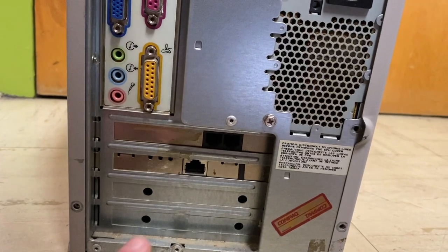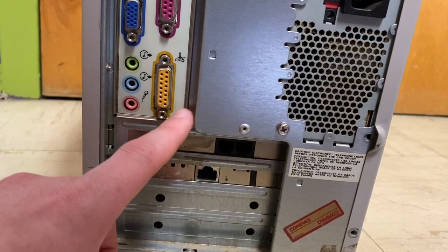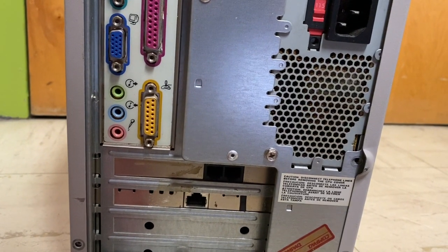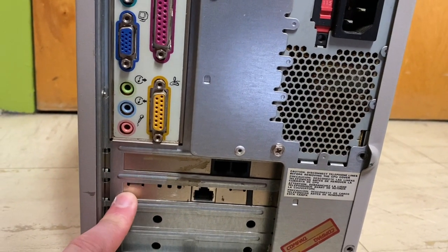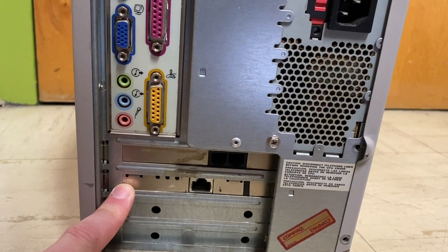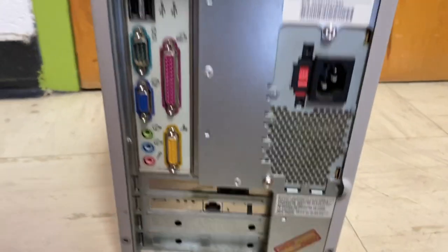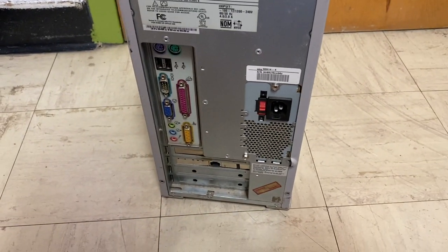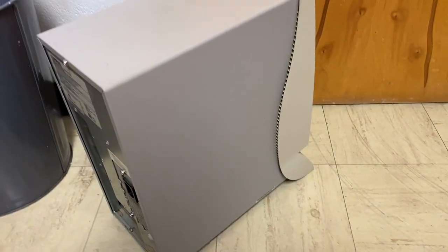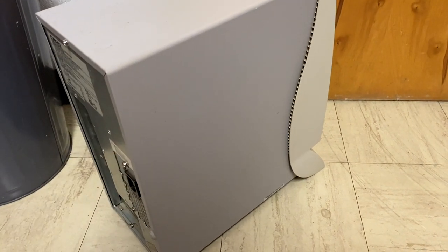Down below there's a standard PC Winmodem. And then there's a later addition from the original owner — an Ethernet card. Specifically this is a 3Com Fast Etherlink XL, which is actually supported by Windows 98 natively, which is pretty nice. So out of the box this thing will actually have access to the internet without needing to add anything else.